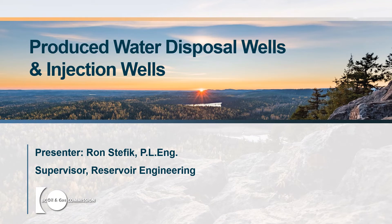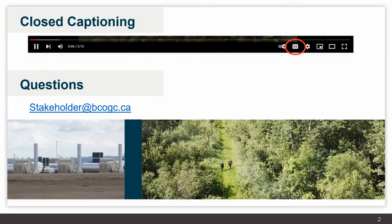Hello, I'm Ron Steffek, the supervisor of Reservoir Engineering for the British Columbia Oil and Gas Commission. I'll be providing narration on the slides for produced water disposal wells and injection wells. Closed captioning is available for this presentation and any questions you may have can be addressed to stakeholder@bcogc.ca, the address that appears on the screen.